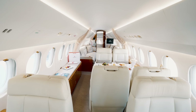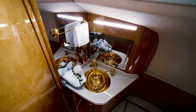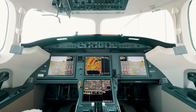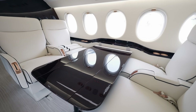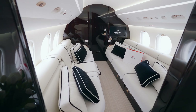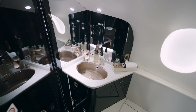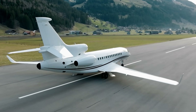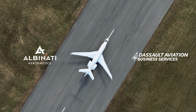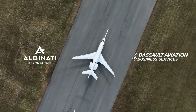The fly-by-wire flight deck and digital flight controls, adapted from Dassault's military technology, enhance safety and efficiency. Additionally, its tri-engine design improves fuel efficiency and allows operation from shorter runways, offering greater flexibility. Combining speed, range, and luxury, the Falcon 7X delivers an unparalleled travel experience.